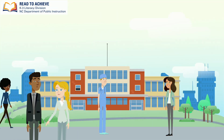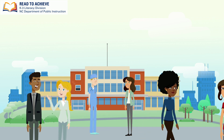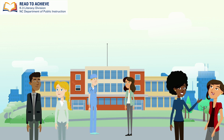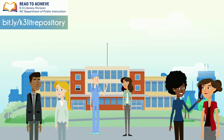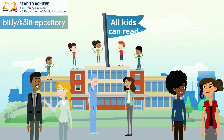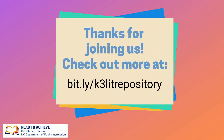Improving literacy skills for each and every student will take commitment from adults across our communities. Ensuring students have strong early literacy instruction based on the science of reading is fundamental to this work. Please check out our resources on the K3 Literacy Read to Achieve repository to learn more about the science of reading, as we support teaching all students to read. References for this video are found with the script. Thanks for joining us today, and happy teaching!